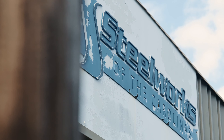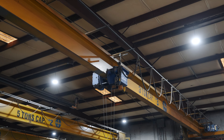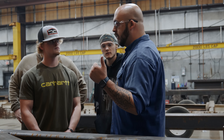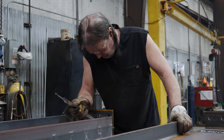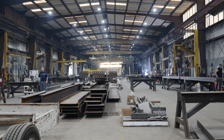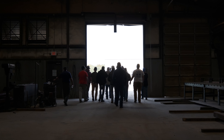My name is Gary Martin. I am the certified welding inspector for Steelworks of the Carolinas. Here at Steelworks, we manufacture structural steel for all kinds of industries — church, industrial. We also do miscellaneous material.